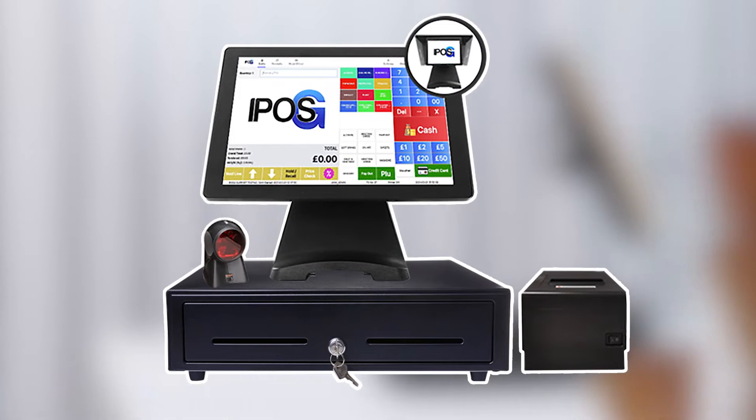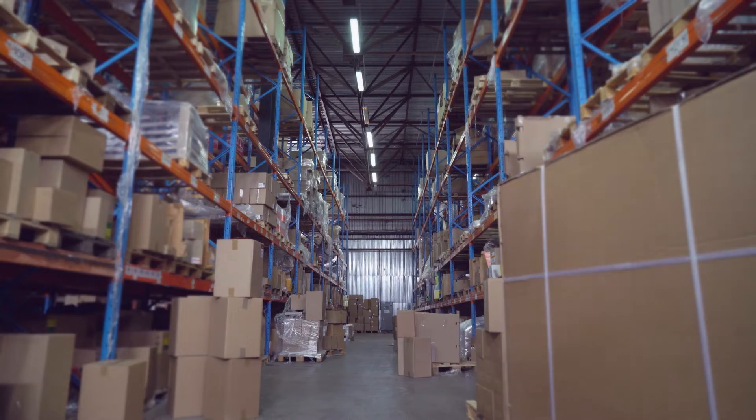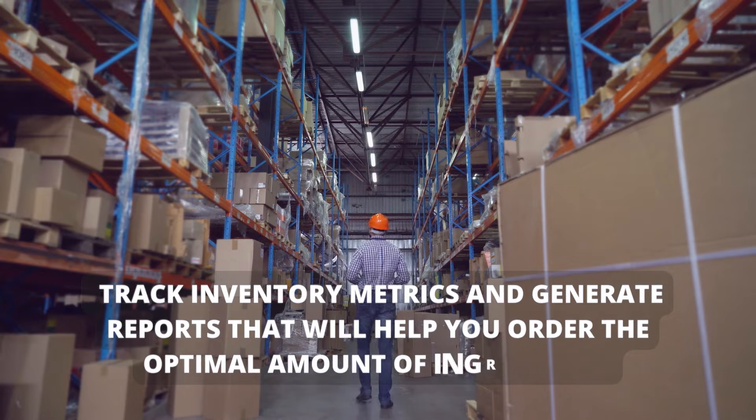IPOSG EPOS allows you to track menu items, ingredients, and anything else you store in your kitchen. You can track inventory metrics and generate reports that will help you order the optimal amount of ingredients.